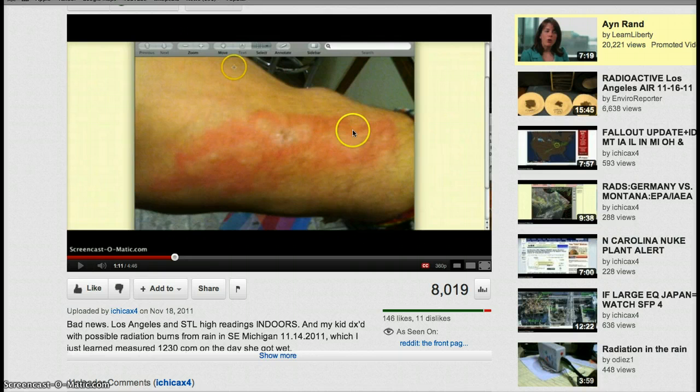When she took her daughter in, this was the burn. The doctor admitted it looked like a burn, but it also looked like there was already an infection going on. They didn't even know what tests to look for — they didn't know what to do at all.